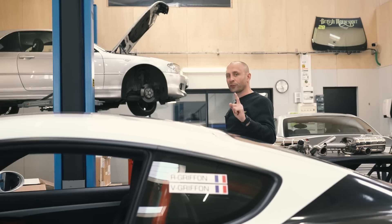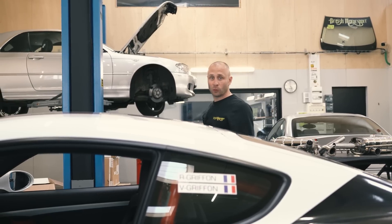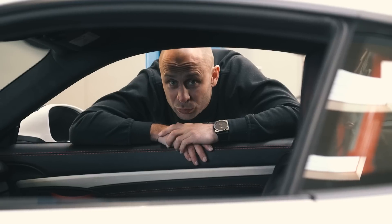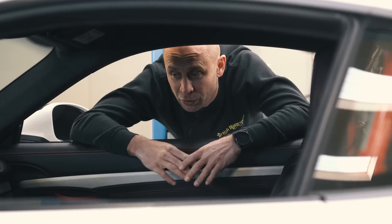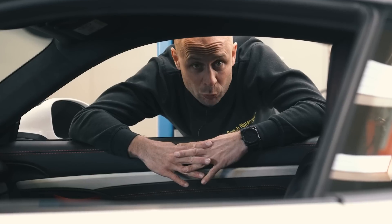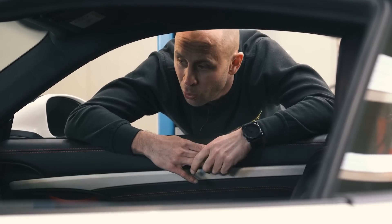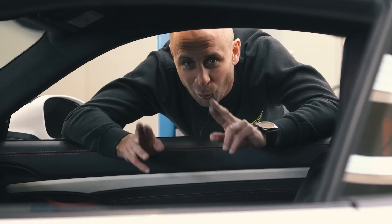On this car, the manual gearbox is obligatory. We could imagine that this generation of 718, like its homologues in S version or GTS, would go turbocharged — but not at all. And in fact there is also the GT4 RS. One day we will present this car — we cross our fingers.